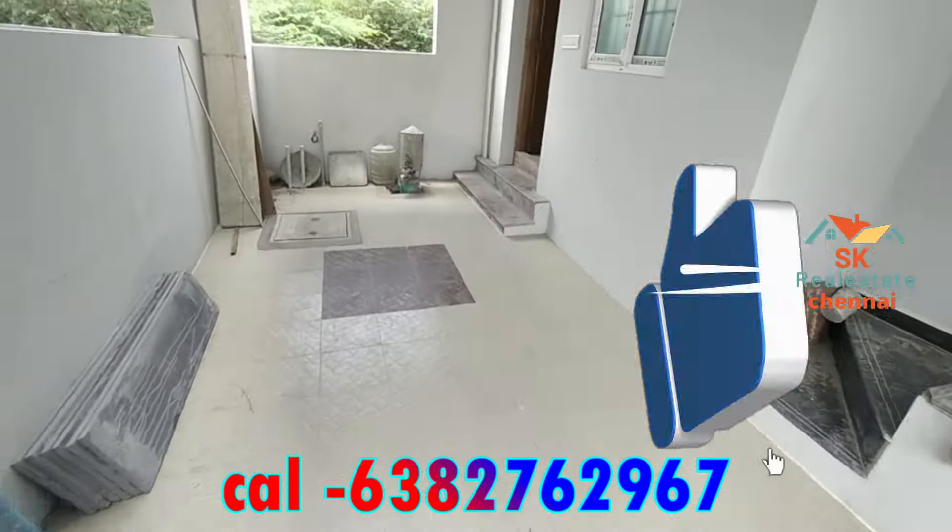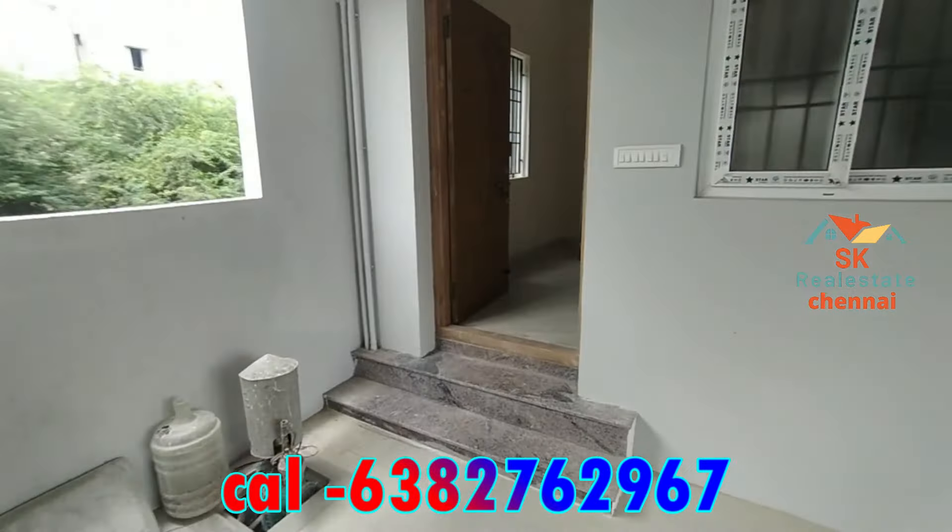We have a car parking. This is a north facing.